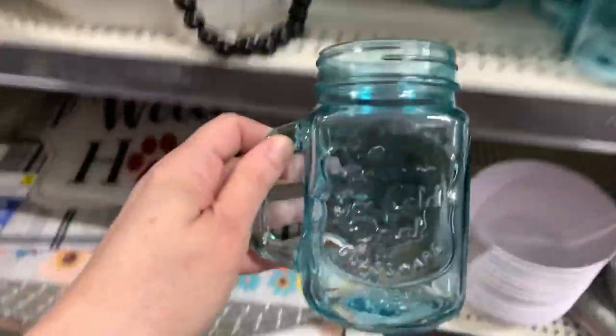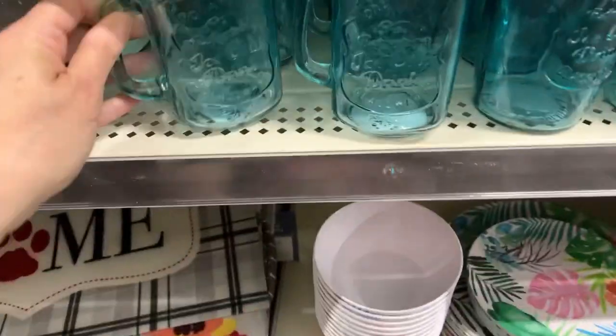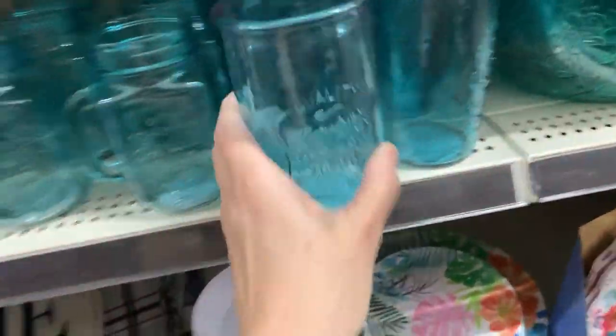More one-dollar items — and these are real glass, you guys, one dollar! I'm having a great day, thank you so much for asking, I'm just starting my day.